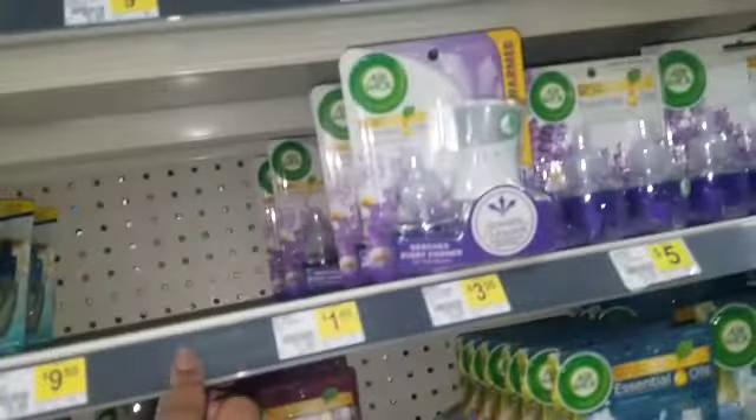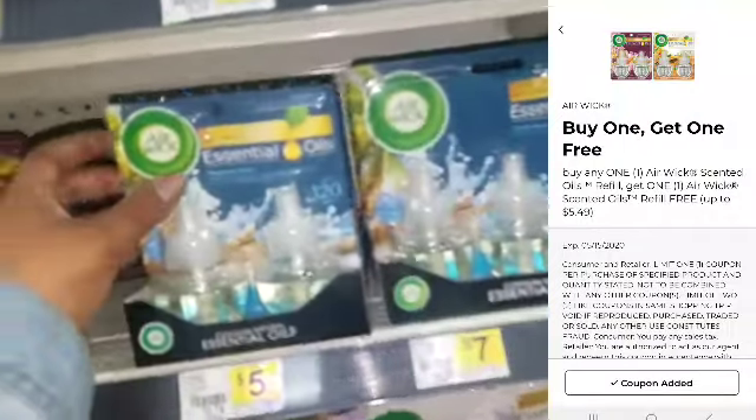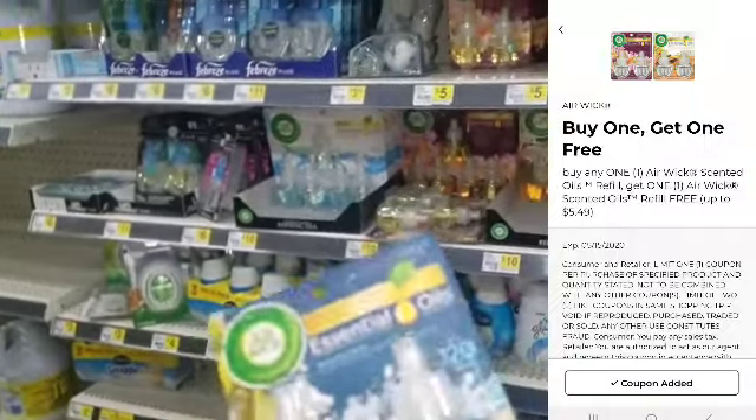So the next thing that we are going to get — different flavors of these. Make sure you scan it, because all of the flavors do not combine with it. Now this one does, and it's a buy one get one, so you can get two of these.